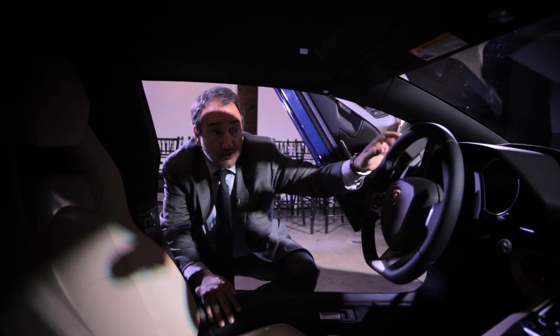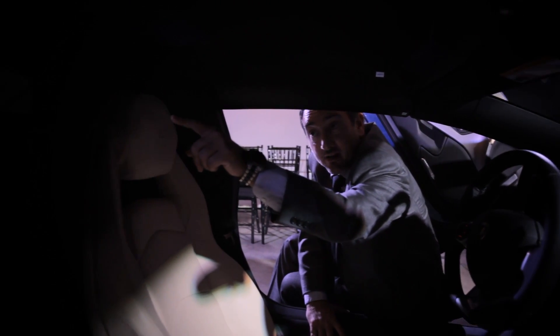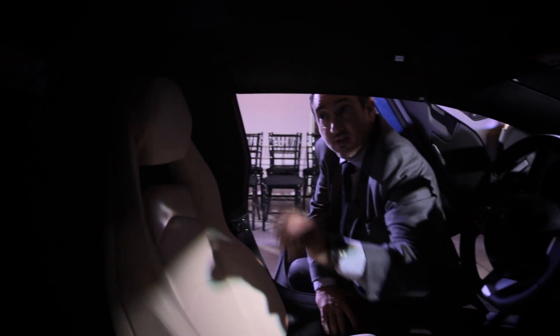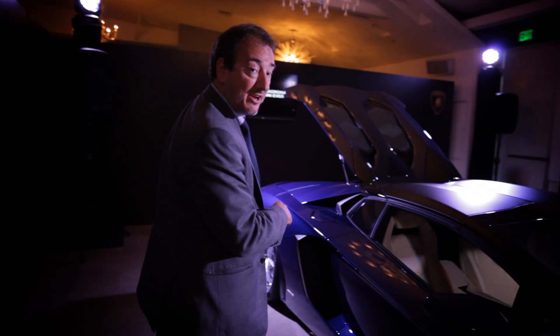New on this car for 2013, there is a small glass window here that will actually lower while you're running — roof on or roof off — if you want to get the full volume of that V12 behind you. Now we come around to the rear of the car; this is where the action is.